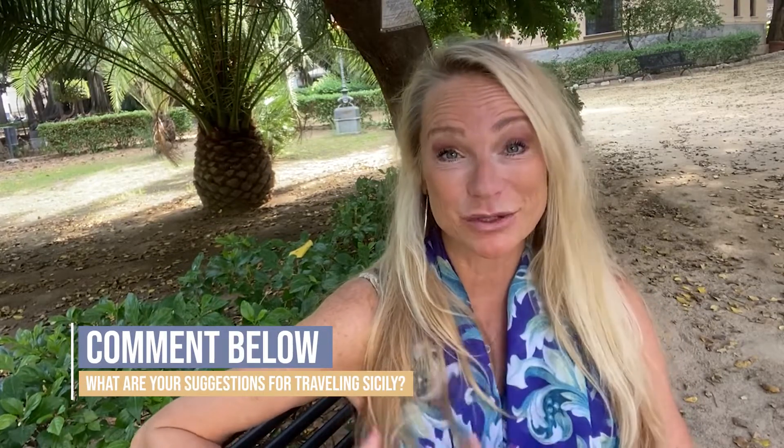That about sums up the highlights tour of my road trip around Sicily. If you have any recommendations or suggestions, make sure to leave them in the comments below. I'm Kim the Abundant Traveler and I will see you very soon on some other gorgeous Mediterranean island. Bye now!